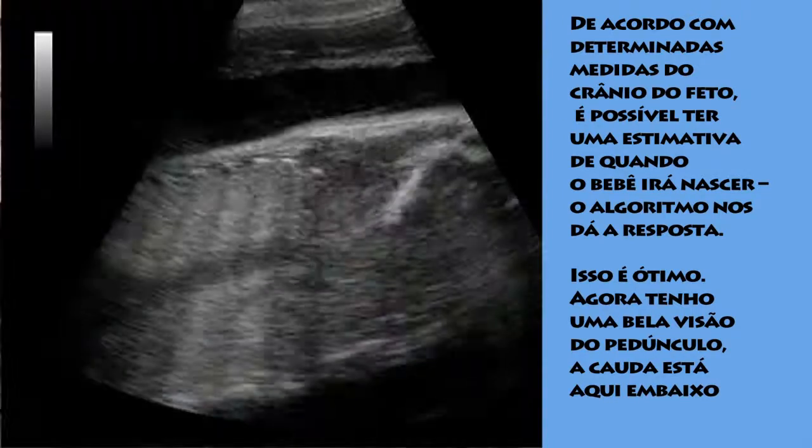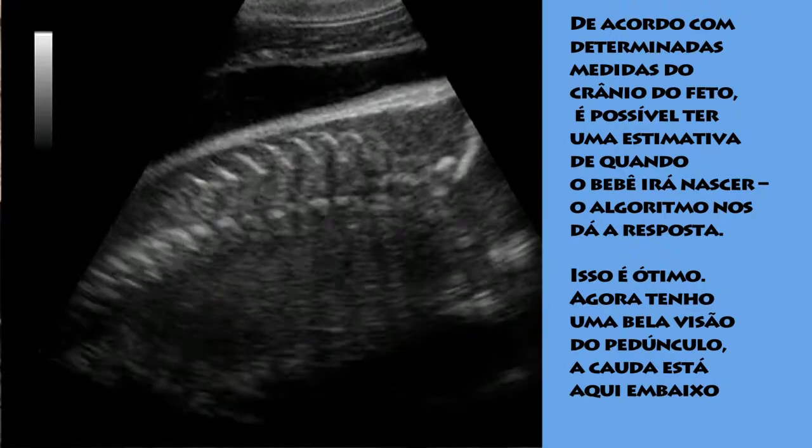That's great. I've got a great view right now of the peduncle — the tail is down here and the umbilicus is right there.